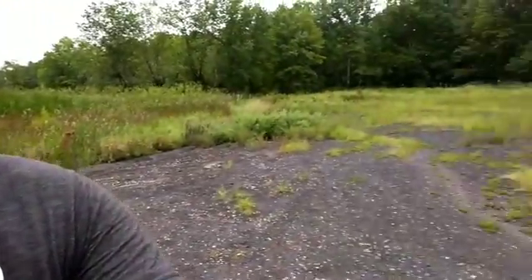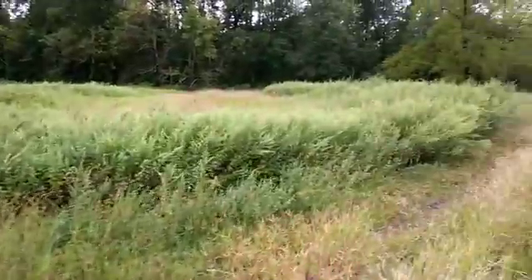Hey everybody, Dave Blinder here. I'm testing out the DJI Osmo Mobile 2 handheld video stabilizer. Thanks for tuning in. I'm at the Troy Meadows Nature Preserve in Parsippany, New Jersey.